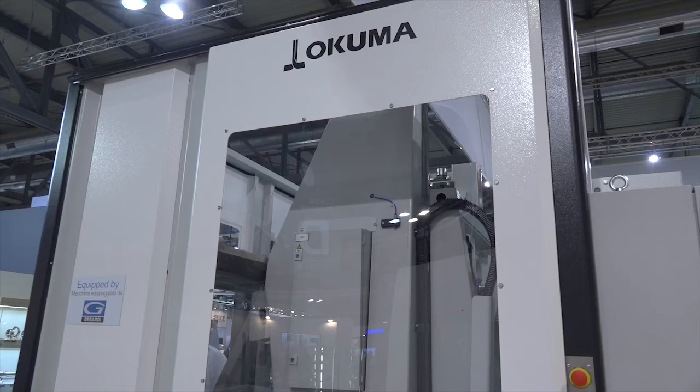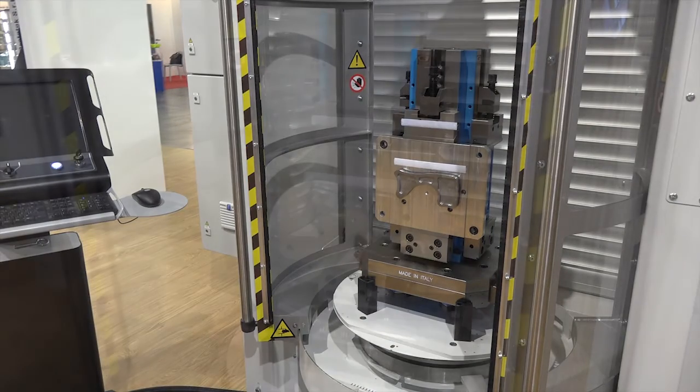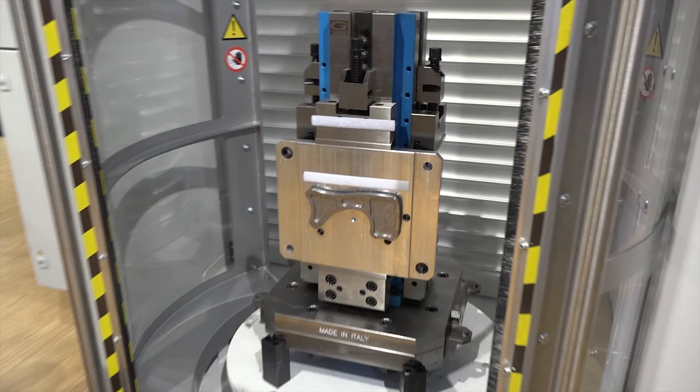If something happens during machining, for example the tool is out, it will automatically take out the pallet and put the next one in so it continues. For the operator, the nice thing is he can set up everything during the day and then let the machine run during the night, earning money without an employee in front of the machine.